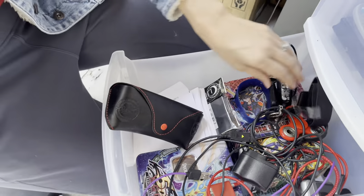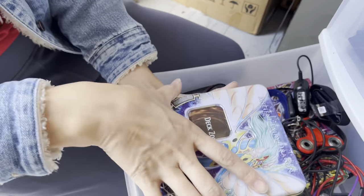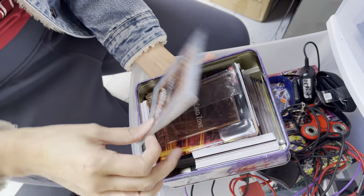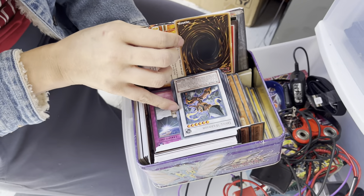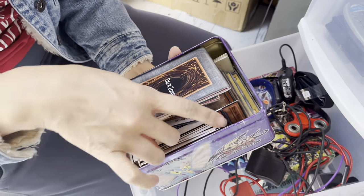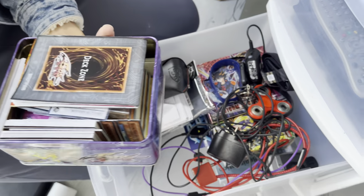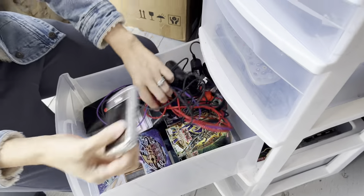Another tape measure, more cards. Let's see what we got in here. Yu-Gi-Oh is very valuable too. Some more — are these Yu-Gi-Oh? Yeah, these are new ones. There's a pack down there that might be sealed. LG phone — we're always watching phones, nice.